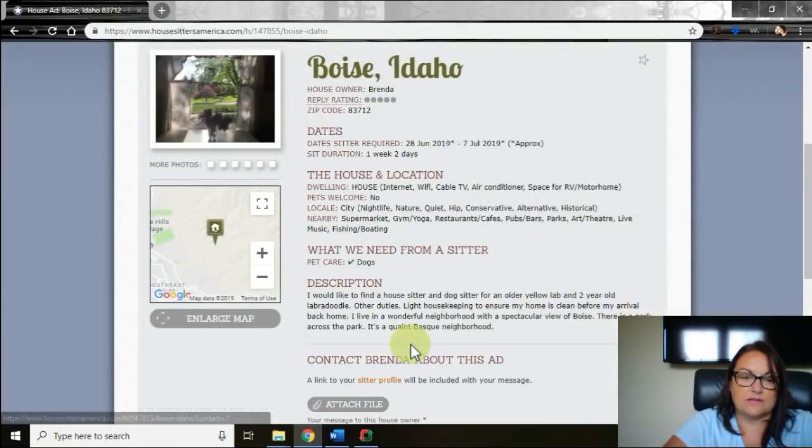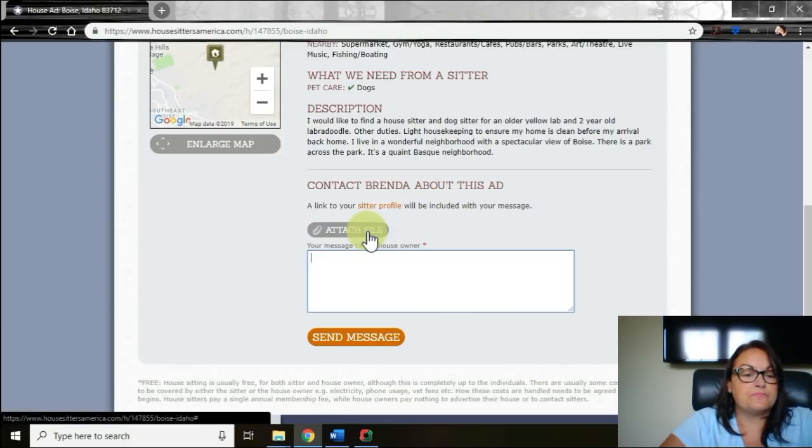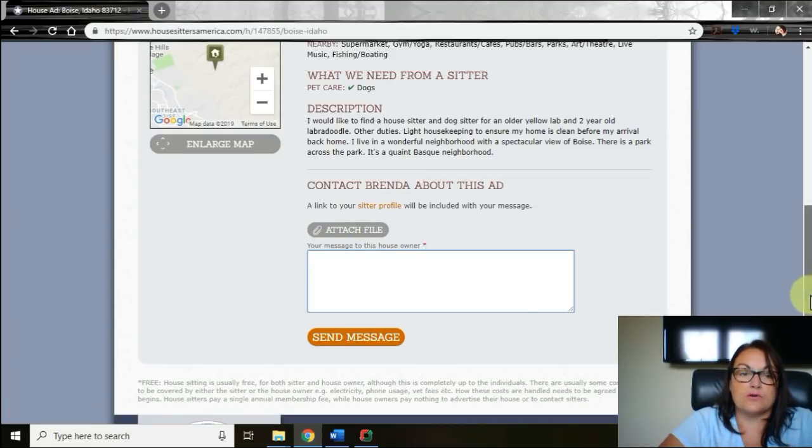Therefore I would have to contact this owner and say, 'Hey Brenda, I saw your ad. Do you have space for a 20-foot motorhome?' At that point you could also say whether you need to plug in to shore power or not, depending on your setup — you may have solar already. And as you see, it says a link to your sitter profile will be included. You can also attach a file with your letters of recommendation, your contact and reference list, your criminal background checks — attach it all with your message so that the homeowner sees the full picture.